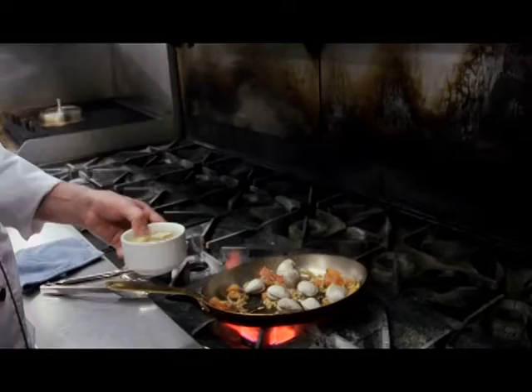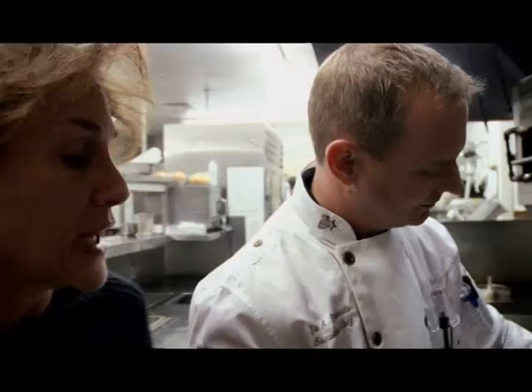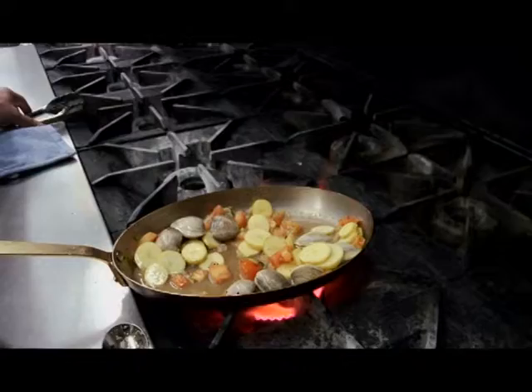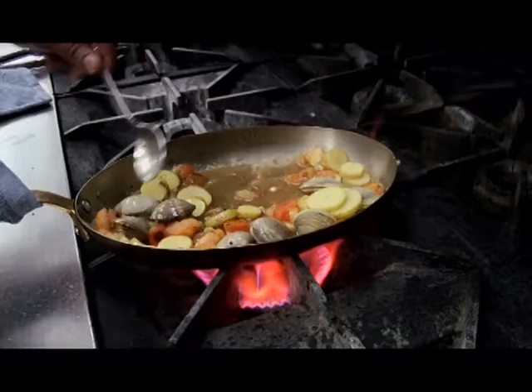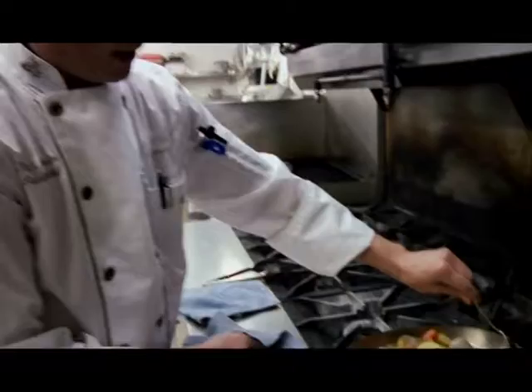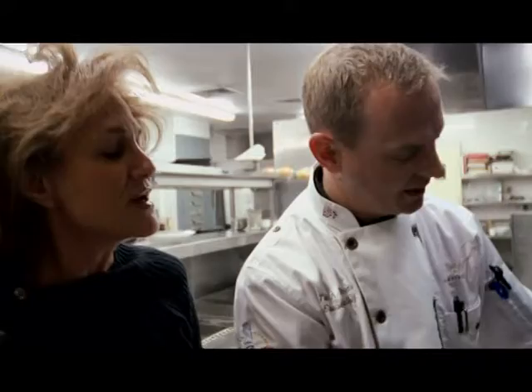Now we've got our clams we're going to throw in. Make sure that if you touch them, they open and they're okay — if they're open and you touch them and they close, they're alive. Yukon Gold Potatoes and fresh clam juice. What's happening is the fond — that's the darkness on the bottom of the pan — that's flavor. Our goal is to get that flavor back. The potatoes actually become the vessel that soaks up all that juice at the end.